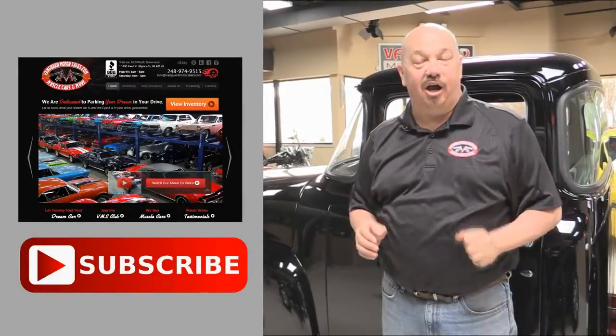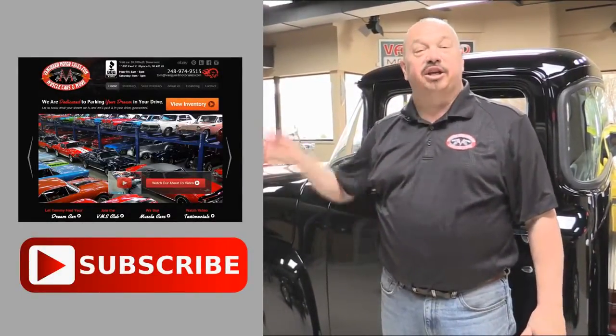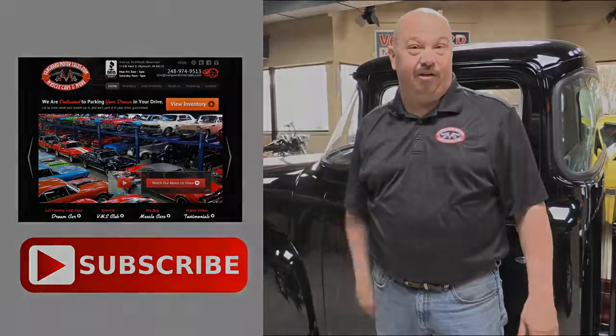Now that you've had a quick look at the car, we'd like to give you a chance to go right to our website — you can click the button right up to your left here to do that. If you'd like to subscribe to our YouTube channel, click the subscribe button and you can check out a bunch of hot rod videos. Now let's get back and check this car out.